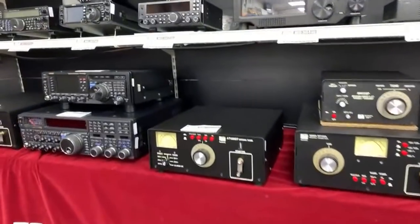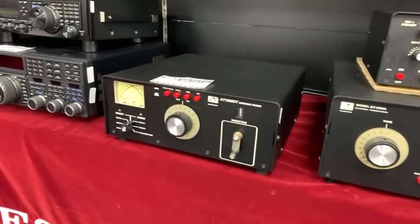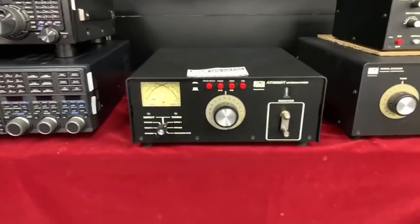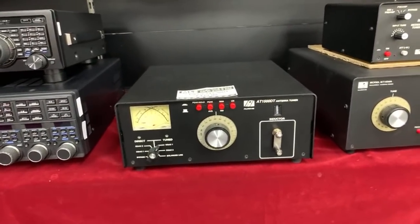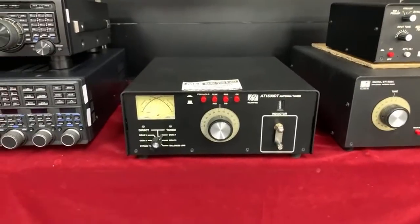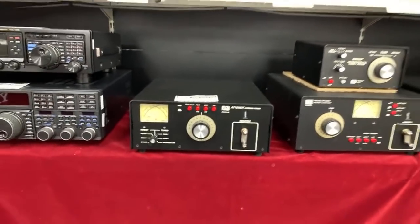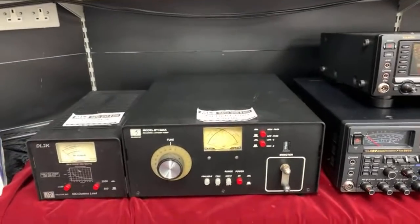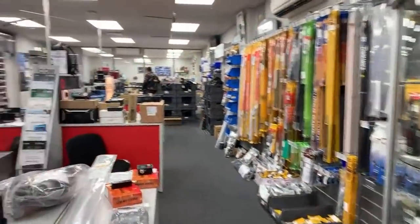Everything in the used section is viewable online at hamradio.co.uk/used. Finally, the Palstar AT1500DT — the differential tuner from Palstar, capable of 1.5 kilowatts, with a proper roller inductor. These are fantastic — they handle balanced line as well as coax, so you can run ladder line right into the shack using the internal balun. We've also got the BT1500, the later version of essentially the same design — both in stock right now.